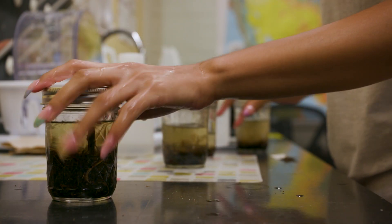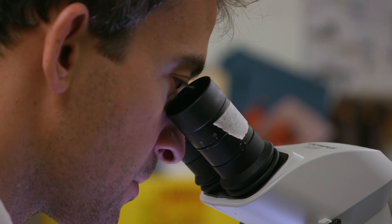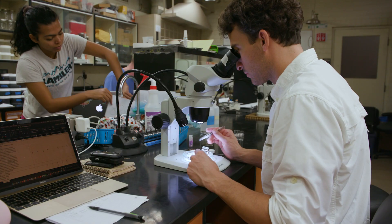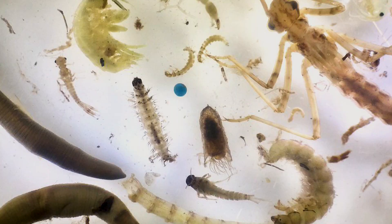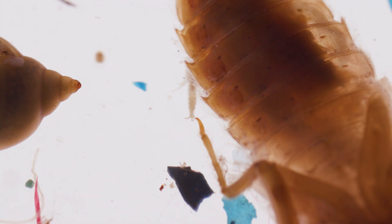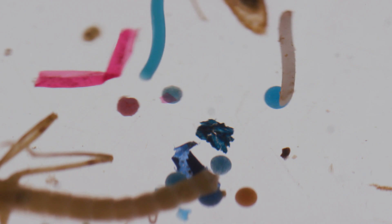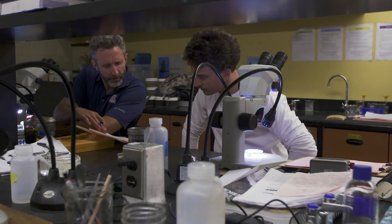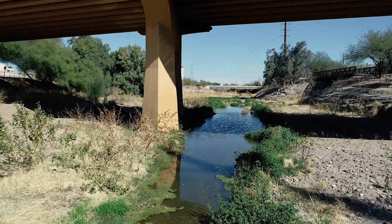We collect aquatic invertebrate samples from different sites in the river, take them back to the laboratory, and look at them under the microscope. In that process, we started seeing these brightly colored objects — all sorts of really bright colors: reds, whites, greens, blues, oranges, some of them even with sparkles in them. We realized we were looking at microplastics in our samples. It was never our intention to start looking at microplastics, but inadvertently we're collecting sometimes large concentrations of these microplastic pieces in our local river system here in the lower Santa Cruz River.